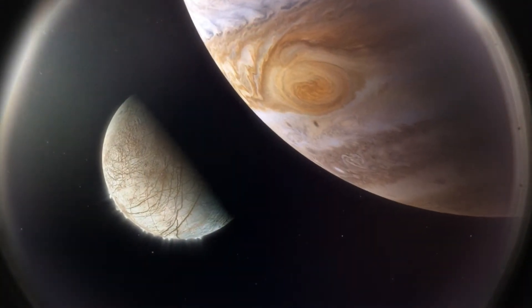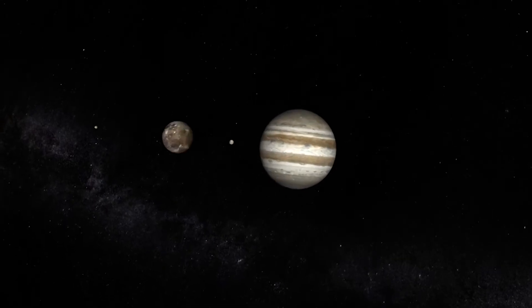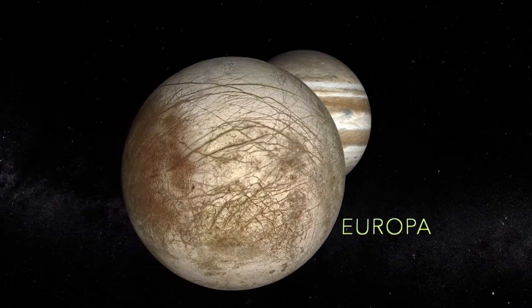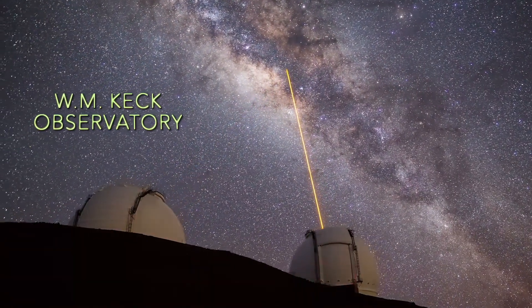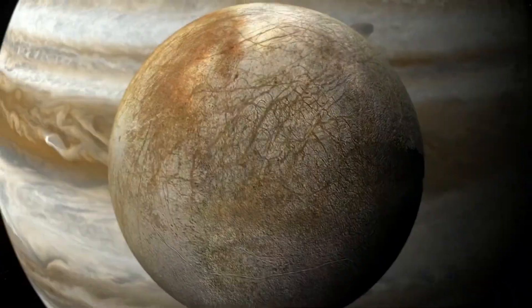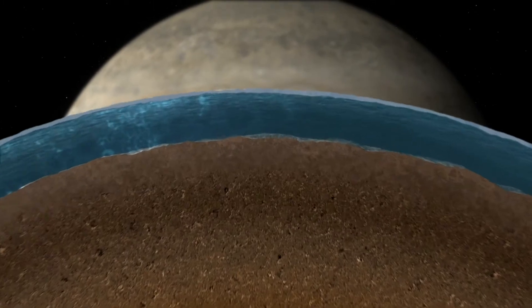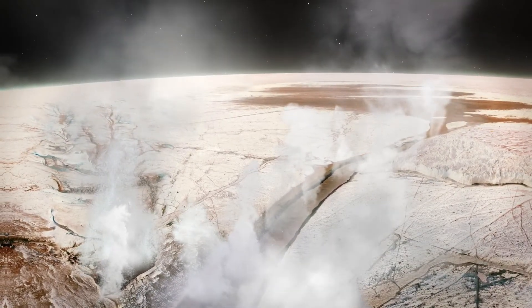An international research team led out of NASA's Goddard Space Flight Center have obtained the first direct detection of water vapor on Jupiter's moon, Europa. This came in the form of an infrared signal captured by an instrument on the Keck telescope in Hawaii. Past NASA missions and Earth-bound telescopes have found strong evidence suggesting there is an ocean of water beneath Europa's icy surface and plumes seemingly bursting through cracks into space.